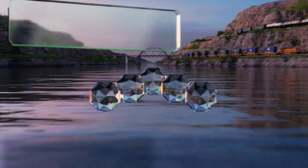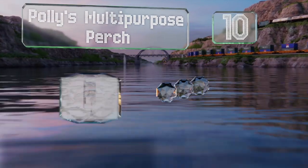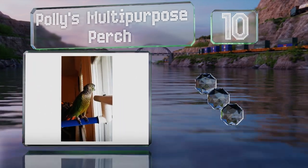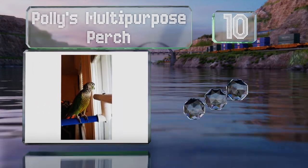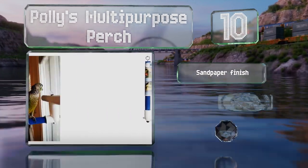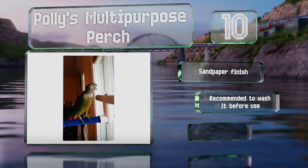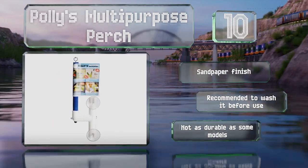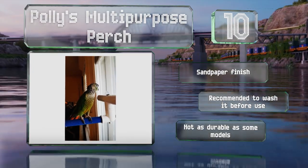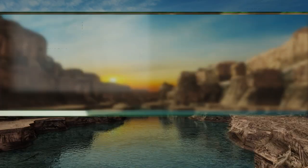Starting off our list at number 10, Polly's Multi-Purpose Perch has two suction cups that can be attached to a variety of smooth surfaces. It can be placed in the shower, which makes it easy for birds to clean themselves, or on a window so they can enjoy the sunlight. It has a sandpaper finish, however it is recommended you wash it before use, and it's not as durable as some models.